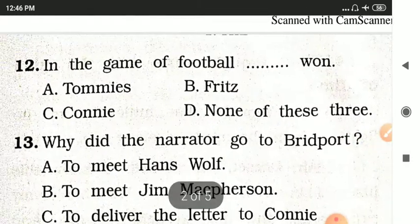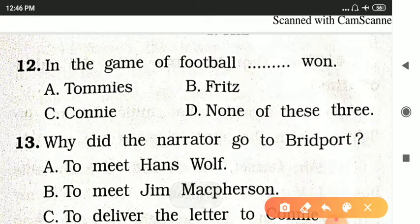Question twelve: In the game of football, dash won. Options are Tommies, Fritz, Connie, or none of these. The answer is Fritz.